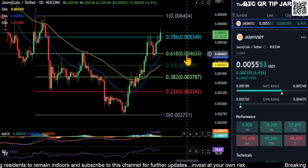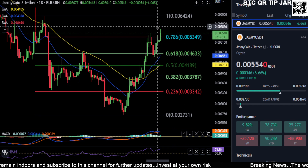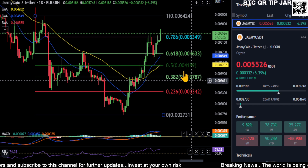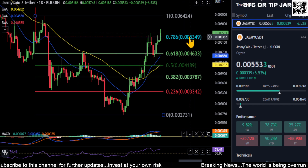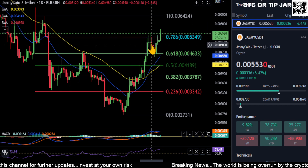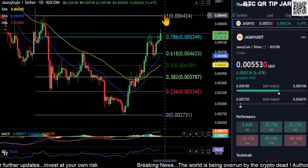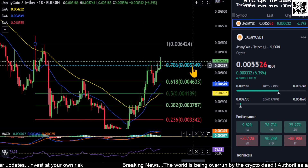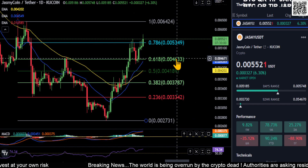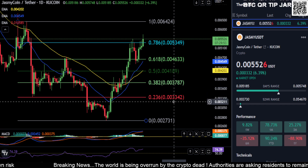Everything looks good. As long as you hold 0.0046, you're still good for bullish continuation. If price loses 0.0046, that's probably where it tops out and this thing starts crashing down. So 0.0046 is your must-hold price for Jasmine. You really need to hold 0.0053 to continue this bullish momentum. Watch 0.0053 for support, 0.0064 for the next resistance, and 0.0046 as your long-term must-hold level.